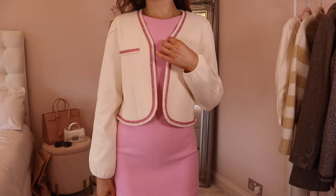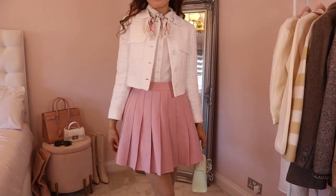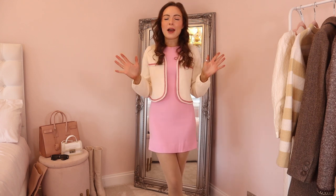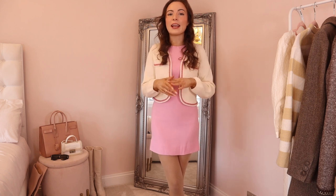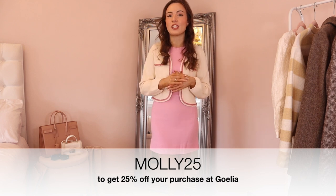All of their pieces are really elegant, very romantic, very feminine, and designed for women who love to travel and enjoy life. Not only are these pieces beautiful but they're also super comfortable. I do have a discount code you can use on Goelia — that is MOLLY25 — which will get you 25% off your purchase.